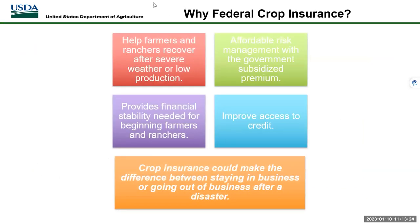Why should you get federal crop insurance? It may help you stay in business after a severe weather event, low production year, or low prices. It provides financial stability and may improve access to credit. Many banks will require you to have crop insurance if you want to get a loan, as they want to see that you're mitigating risk. Crop insurance could make a difference between staying in business or going out of business after a disaster.